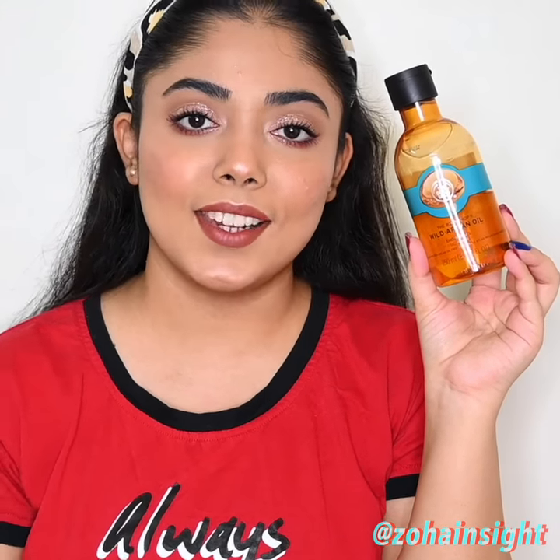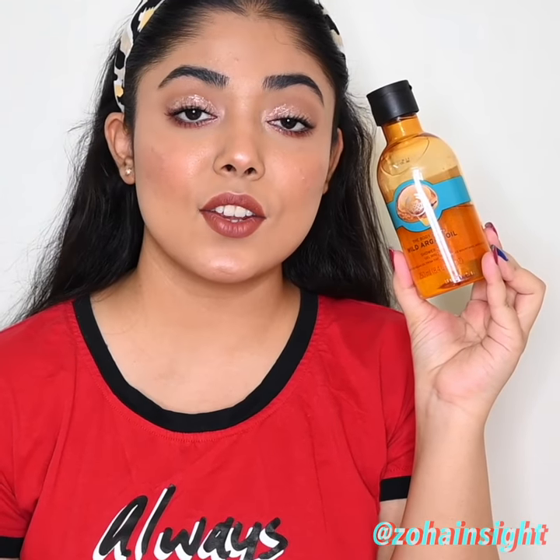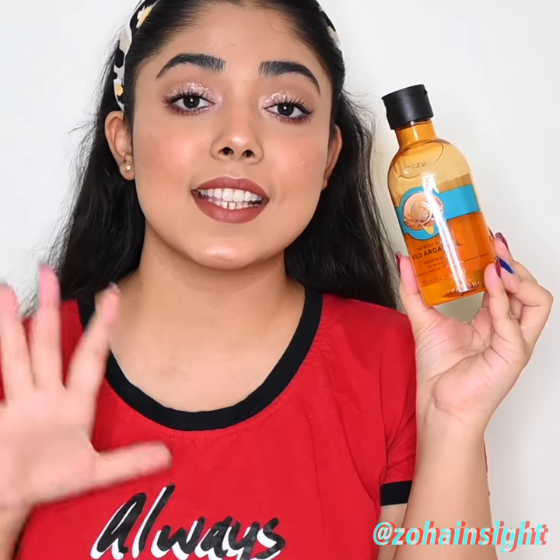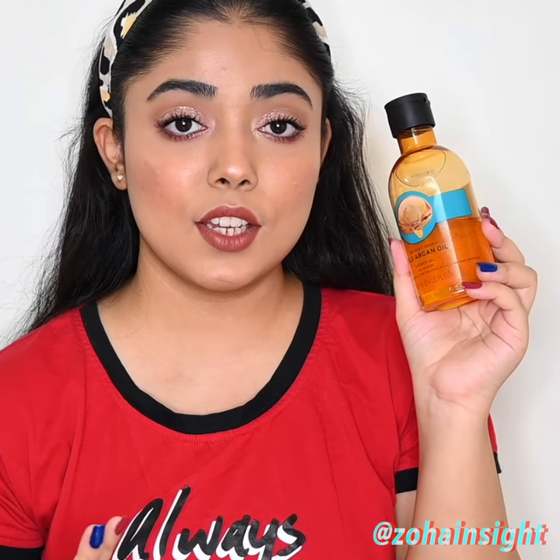Doesn't dry out skin at all. It's a soap-free gel formula and with daily usage you can see that your skin feels more and more soft, supple and radiant. It foams up really well and having an oil-gel kind of texture but it's not at all sticky, heavy or oily on skin.